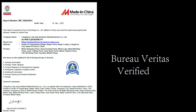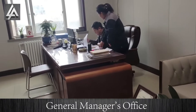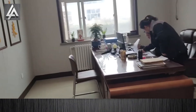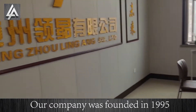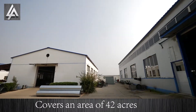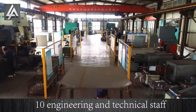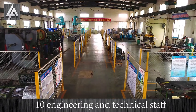Hello, this is Kelly from LA Hardware. This is my general manager's office. Our company was founded in 1995, covers an area of 42 acres, with a current staff of 108, including 10 engineers and technical staff.